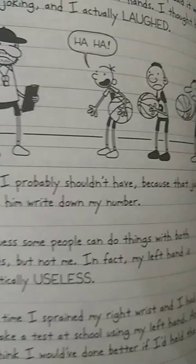So, I guess Greg is actually ambidextrous, and he lies in his other journals.